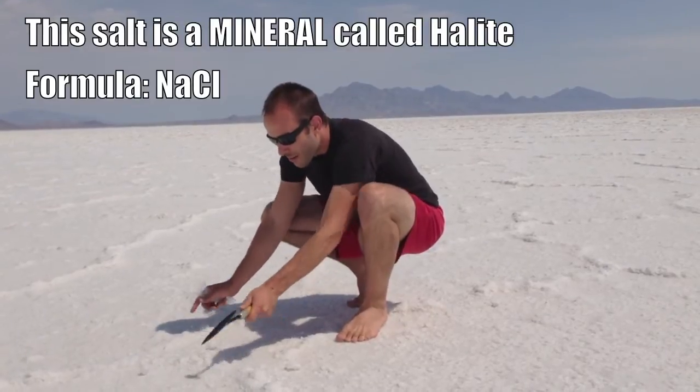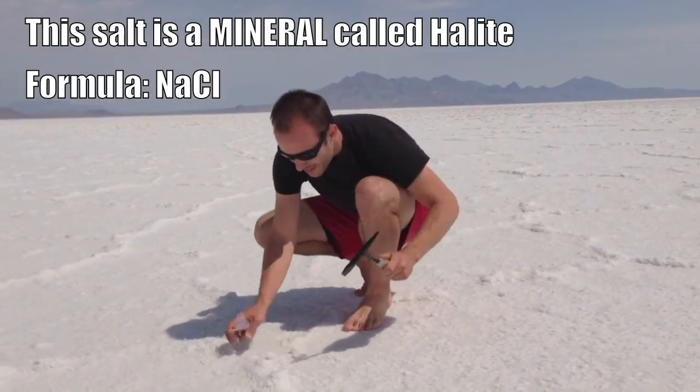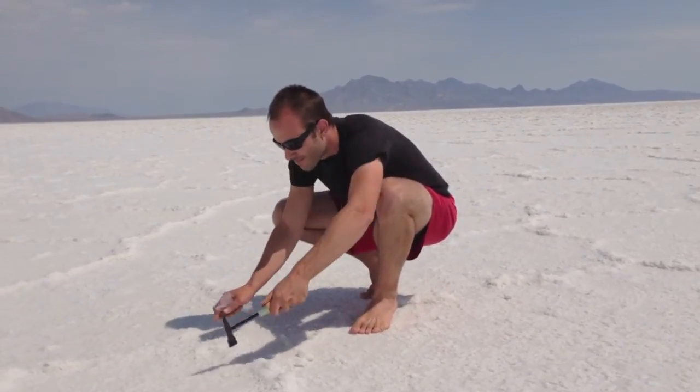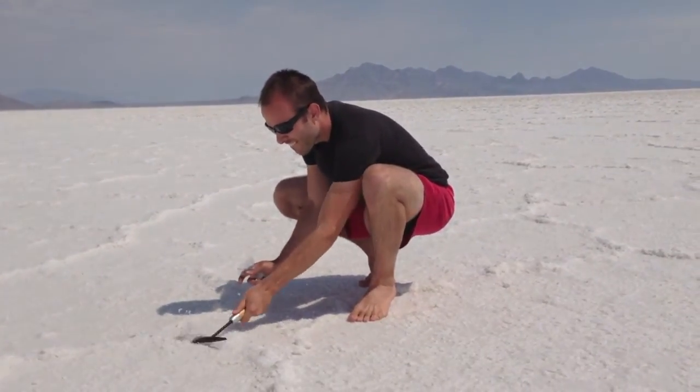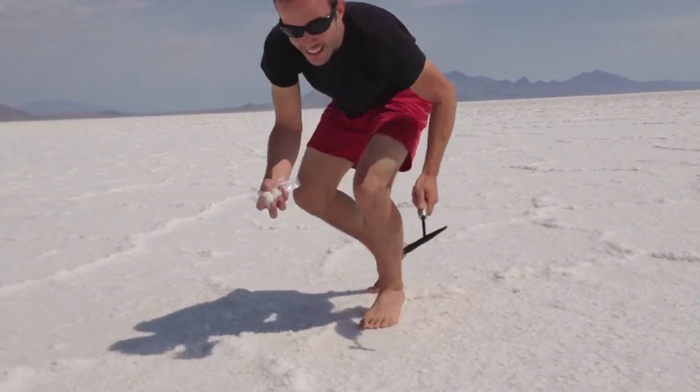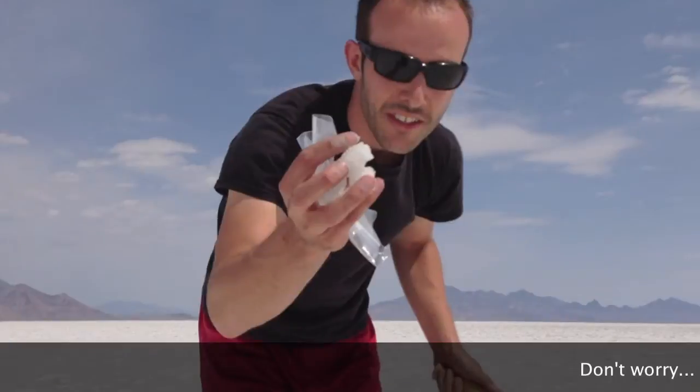A lot of this salt is actually being harvested now. People use it, and they're actually taking it and depleting the salt. So here's our salt.